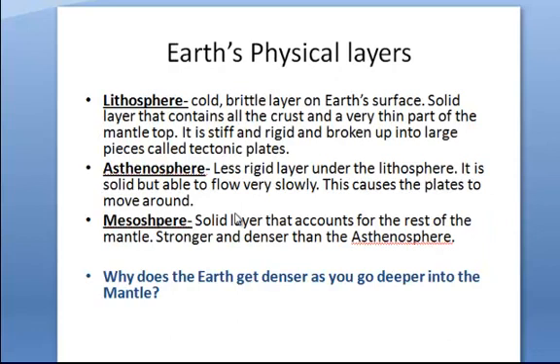If we break up these layers a little bit farther, the very outer layer of the crust is called the lithosphere. It's cold, brittle, and on the earth's surface. It is the solid layer that contains the crust and a thin part of the mantle top, but it's stiff and rigid and it's broken up into large pieces called tectonic plates. The next layer down is the asthenosphere — it's a little less rigid, larger than the lithosphere, solid but able to flow very slowly, which causes the plates to move around. The mesosphere is the solid layer that accounts for the rest of the mantle. It's stronger and denser than the asthenosphere.